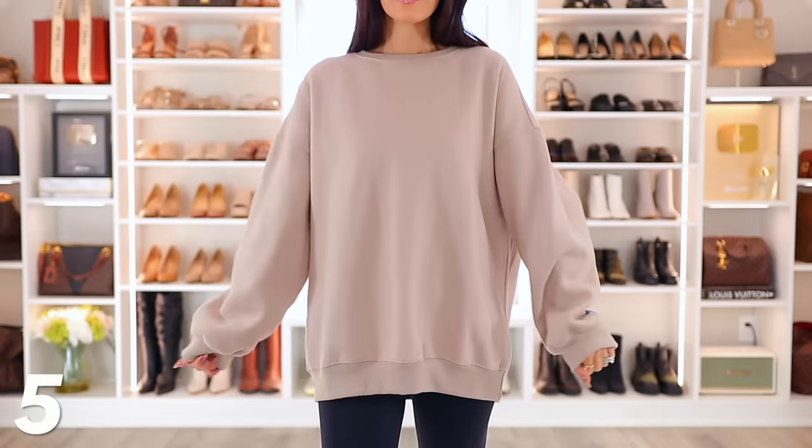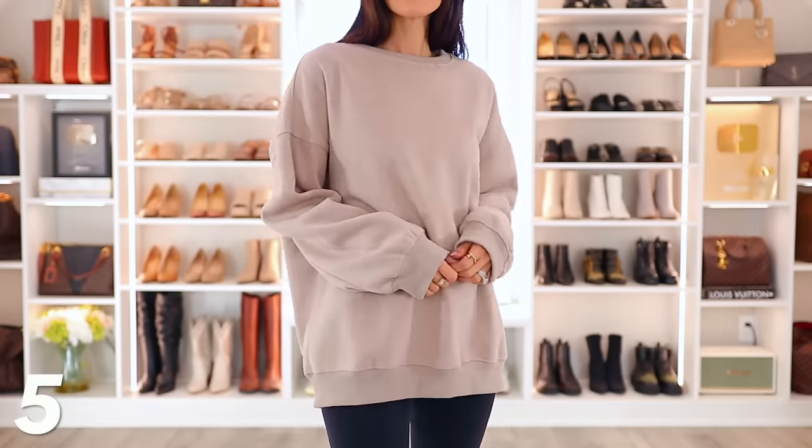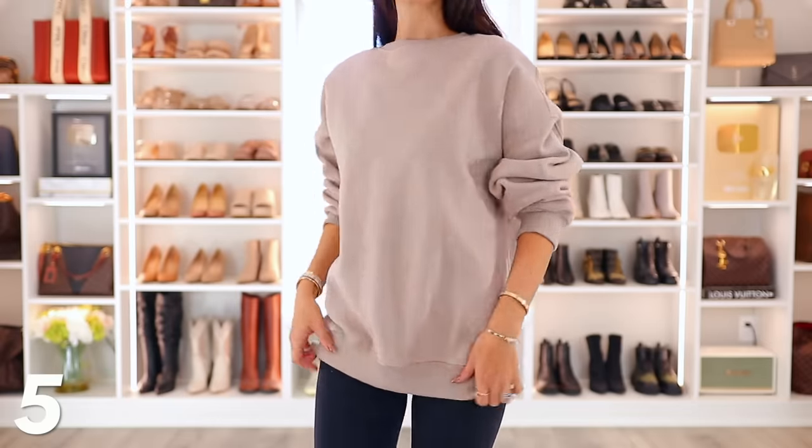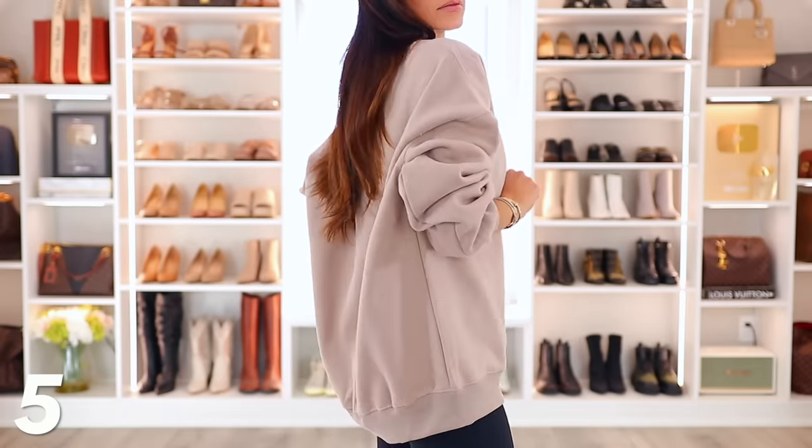Number five is this oversized sweatshirt that I basically live in. This has been such a good purchase from Amazon. The price is great, the quality is great — it's thick, plush, soft, and stylish. I'll wear it with leggings, with jeans, around the house, out and about. I want to get it in so many colors. I love this.